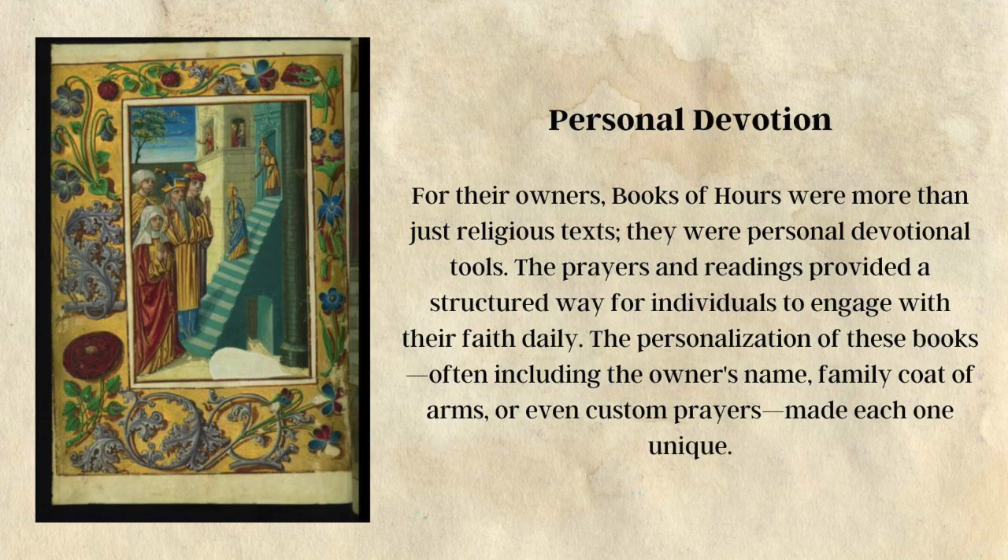For their owners, books of hours were more than just religious texts — they were personal devotional tools. The prayers and readings provided a structured way for individuals to engage with their faith daily. The personalization of these books, often including the owner's name, family coat of arms, or even custom prayers, made each one unique.